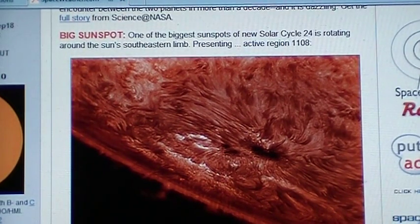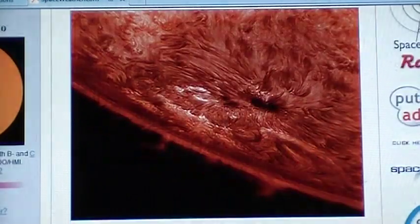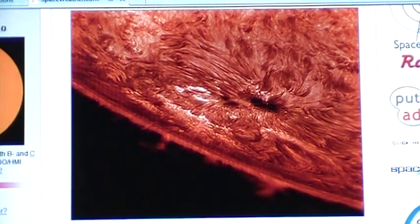Big sunspot. One of the biggest sunspots of the new Solar Cycle 24 is rotating around the sun's southeastern limb. Presenting active region 1108. That's a nice picture of it.